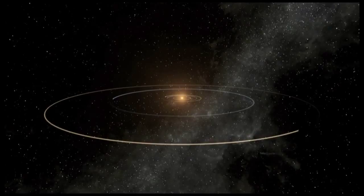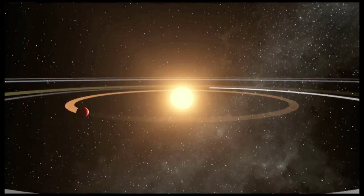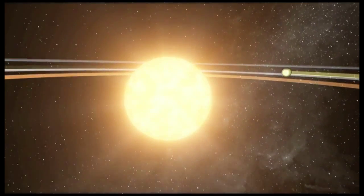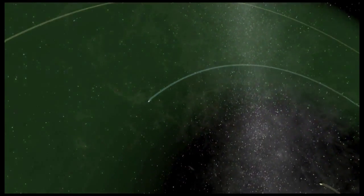About 1,200 light-years from Earth, two of the newly discovered planets are in a five-planet system called Kepler-62. The host star is smaller and cooler than our Sun and has three planets that orbit very close, making them hot, inhospitable worlds. Farther away are two planets in the habitable zone.